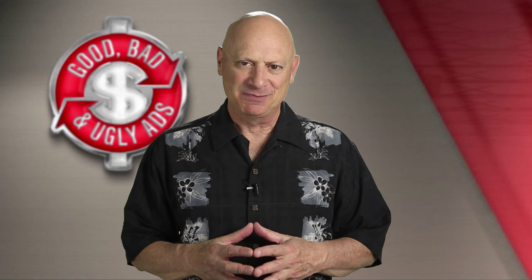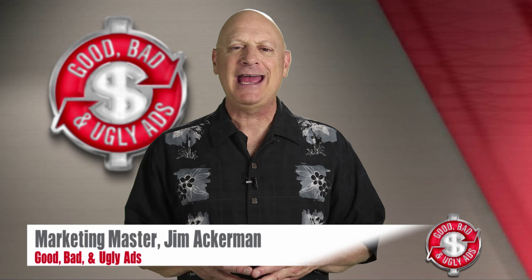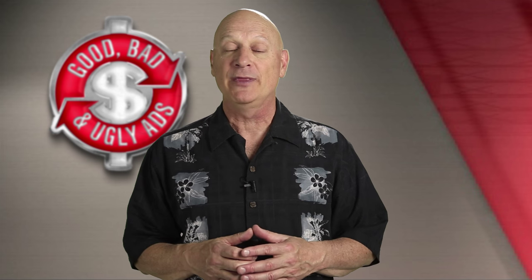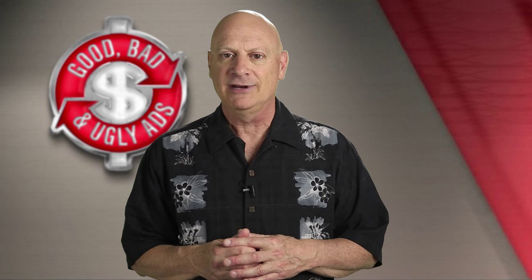Greetings friend, entrepreneur and fellow business builder. I'm marketing master Jim Ackerman and this is Good, Bad and Ugly Ads, YouTube's only two-way interactive channel designed to help you be a better marketer by showing you what other people do when they market, and you get to determine whether you think it's good, bad or ugly before you get my take on a given ad specimen.